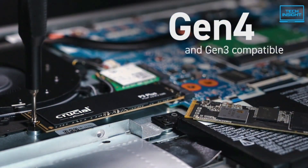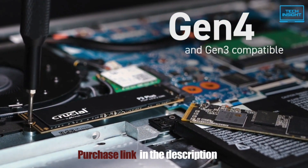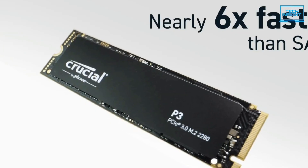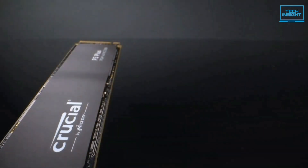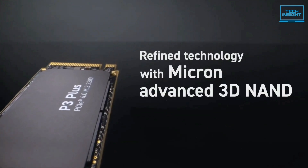One of the big advantages of this SSD is that even if you're not running a motherboard with a PCIe 4 interface, it will still work in an older PCIe 3 setup, saving you money on a new motherboard. Under the hood, the P3 Plus comes with new 176-layer NAND chips — a major upgrade over Micron's familiar 96-layer flash — ensuring lower latency, more throughput, and better endurance.